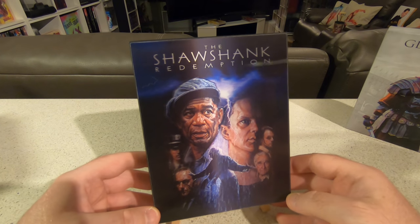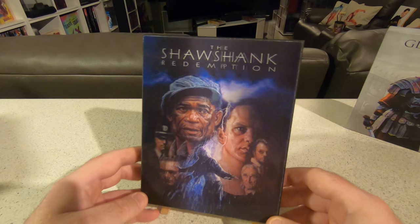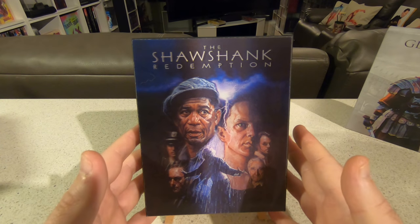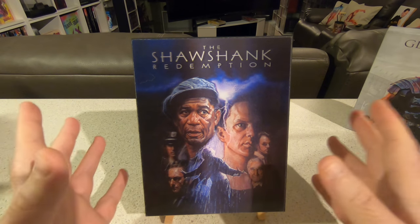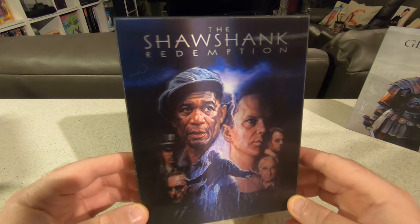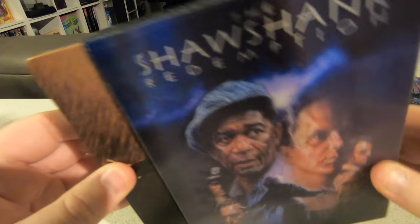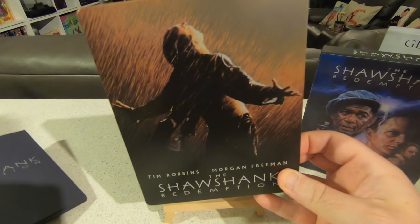Shawshank is absolutely one of those — it's Frank Darabont's masterpiece. HD Zeta were also the guys who went back and did the original Blade Runner, and even the original Jumanji, which turned out absolutely beautiful. They're giving a lot of love to older movies. It is just the Blu-ray release of Shawshank — it would be nice to eventually get a 4K version — but this is now the nicest packaging that exists for the movie.